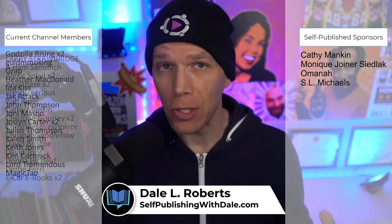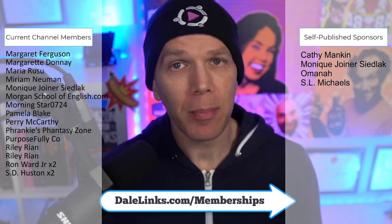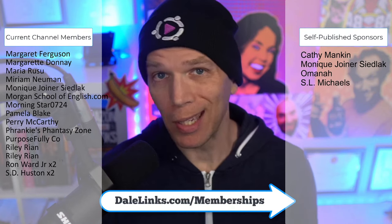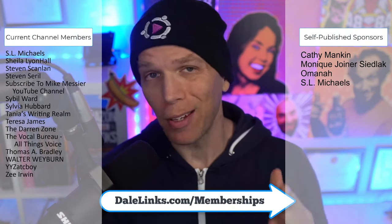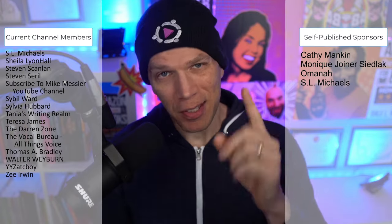Thanks so much for tuning in. Special shout out to my channel members for both the podcast channel and the main channel — without your support, some projects we do at Self Publishing with Dale would be much harder to fund. If you want to contribute to the cause, visit dalelinks.com/memberships for details and get your on-screen shout out at the end of each broadcast. Till later, this has been Self Publishing with Dale — I'll see you soon.